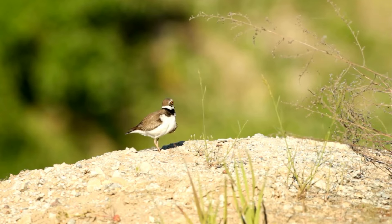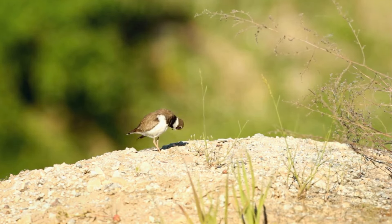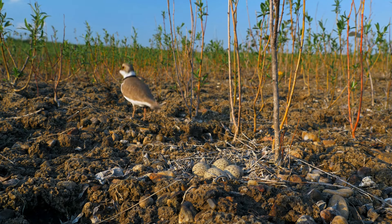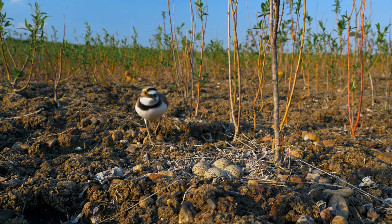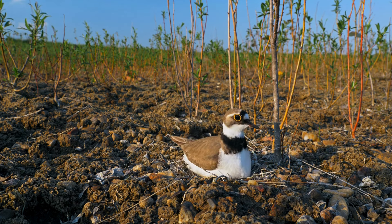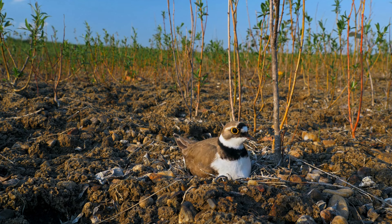One of the most fascinating aspects of the Little Ringed Plover is its breeding behavior. Unlike many birds that build elaborate nests, the Little Ringed Plover simply scrapes a small hollow in the ground, often in the gravel or among stones, where it lays its eggs. This minimalist approach, along with their excellent camouflage, helps protect the eggs from predators.